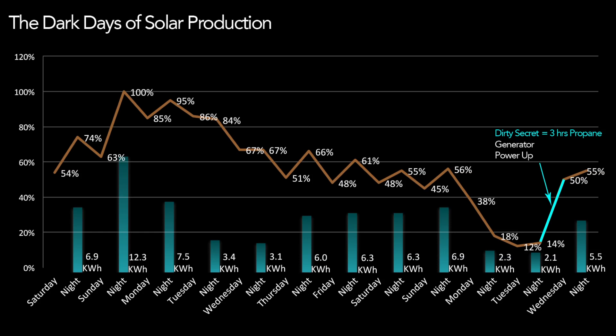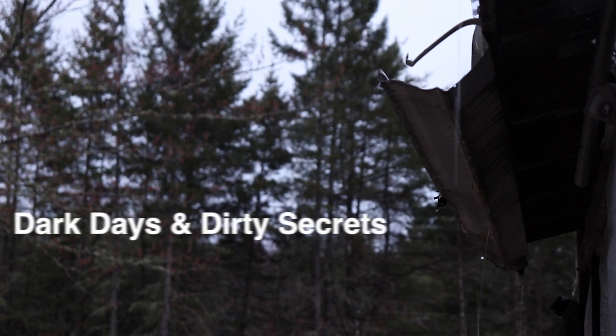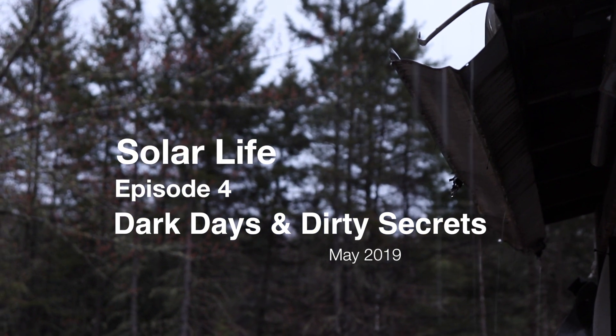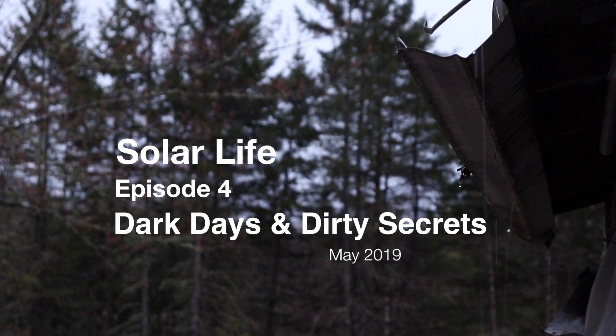Based on the weather forecast, I can assume we'll be able to hold a good charge and soon have a sunny day that gives us a full recharge back to 100 percent. Essentially, this is what it's like during a dark period: we generally lose power day after day until we eventually run out, and then we either hope for a sunny day or turn the generator on. I hope you enjoyed this episode about the dark days of solar production on Solar Life.